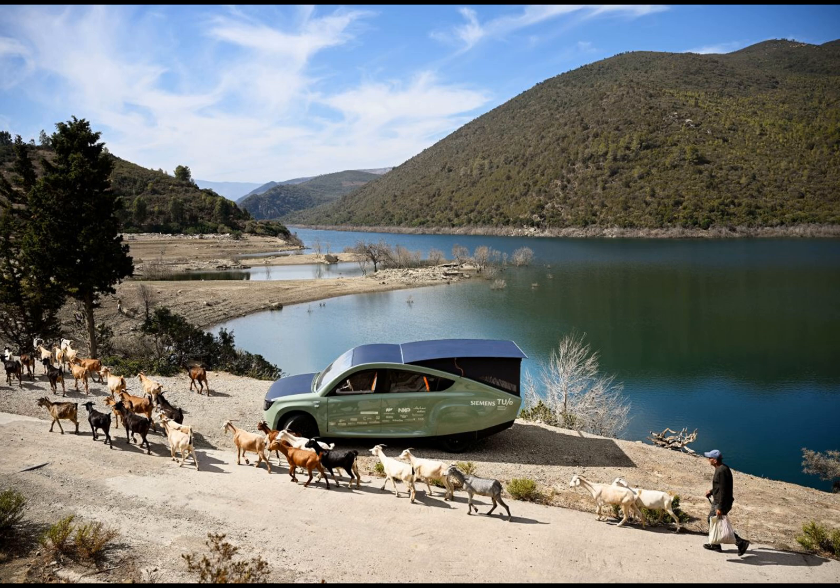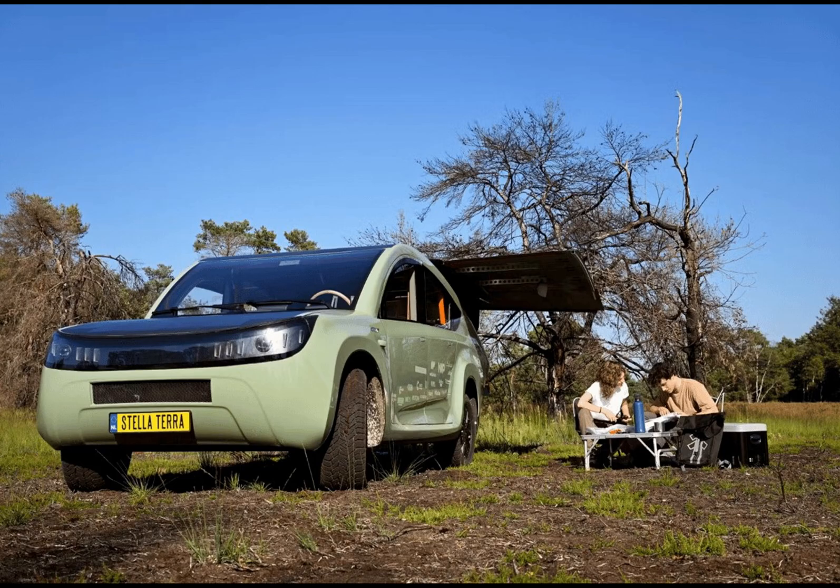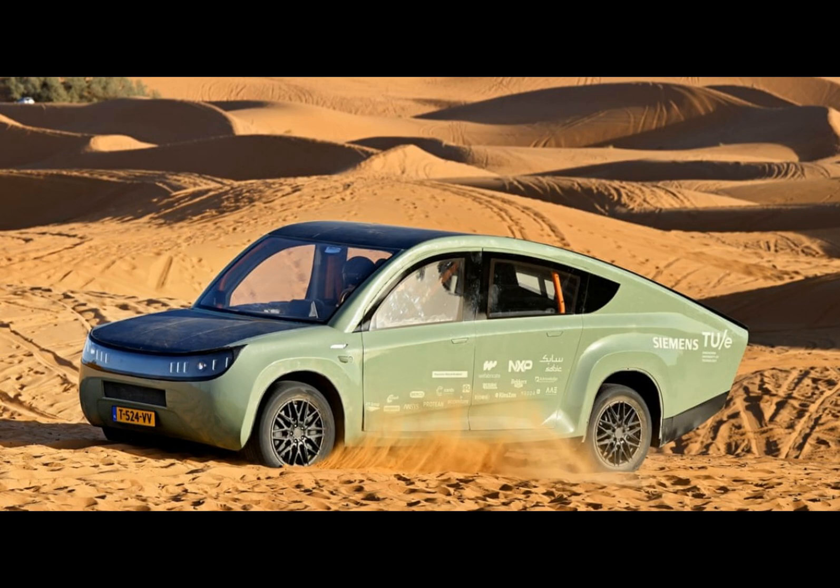But it's not just about functionality — the Stellaterra also offers comfort and convenience. The solar panels at the back lift up for better sun exposure, while the seat underneath can be transformed into a bed. Imagine parking next to a desert landscape, extending the solar awning, and creating a serene canopy under which to rest.